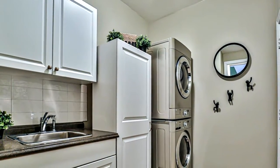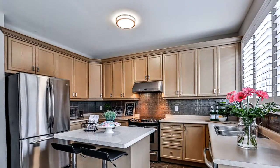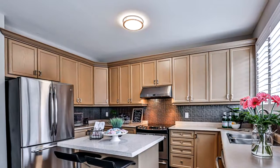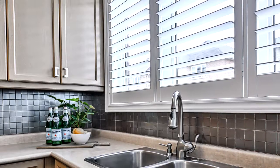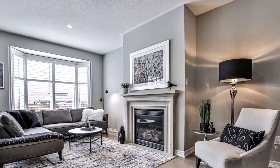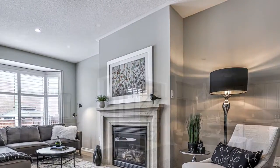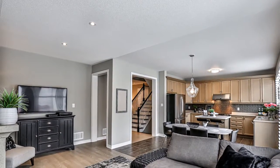New oak engineered hardwood flooring on the main and second levels, solid oak staircase, freshly painted, sun-filled huge windows, open concept kitchen family room with walk out to the south exposed backyard, large kitchen with ample counter and cupboard space, custom backsplash and breakfast island.